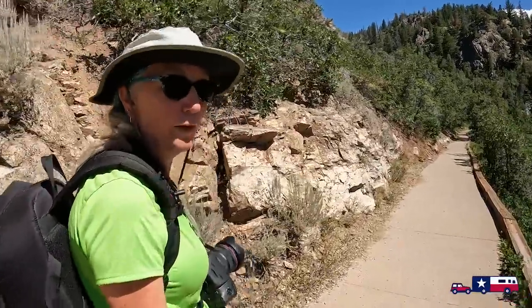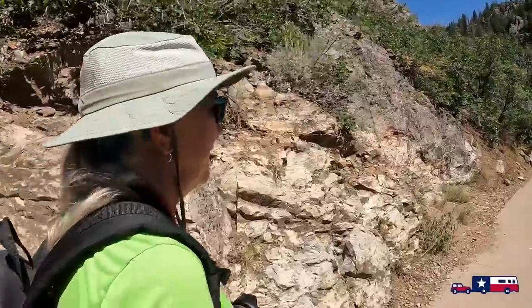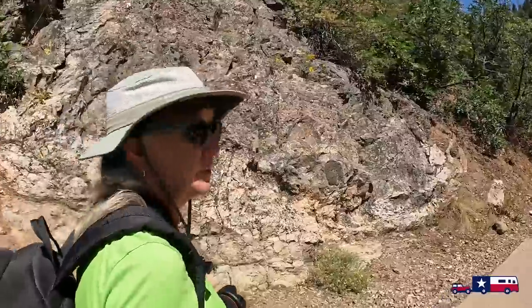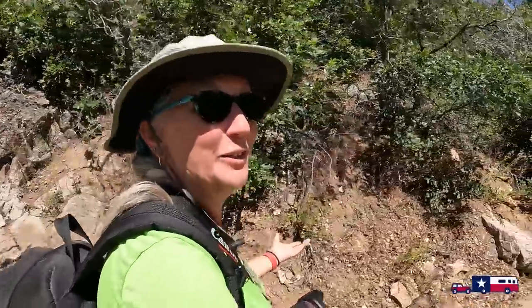This is a paved trail all the way — it's short and takes you to the falls. It's accessible for anybody. We just passed a gentleman coming the other direction in a wheelchair. I love that anybody can do this trail — this is the Overlook Trail.